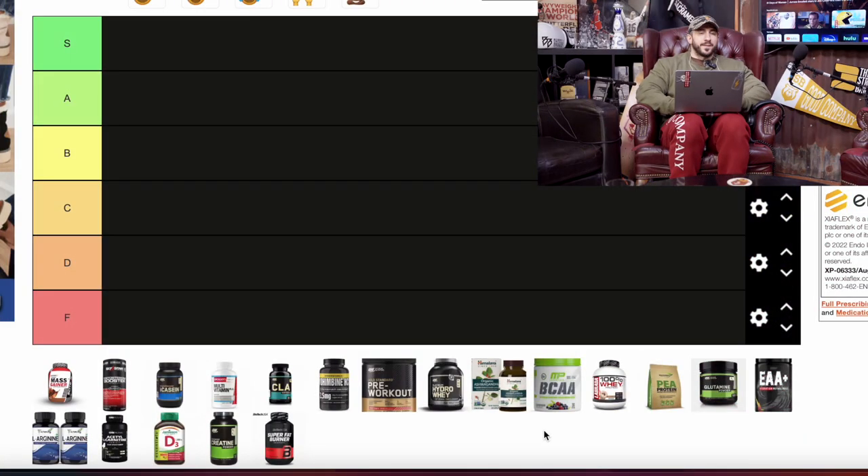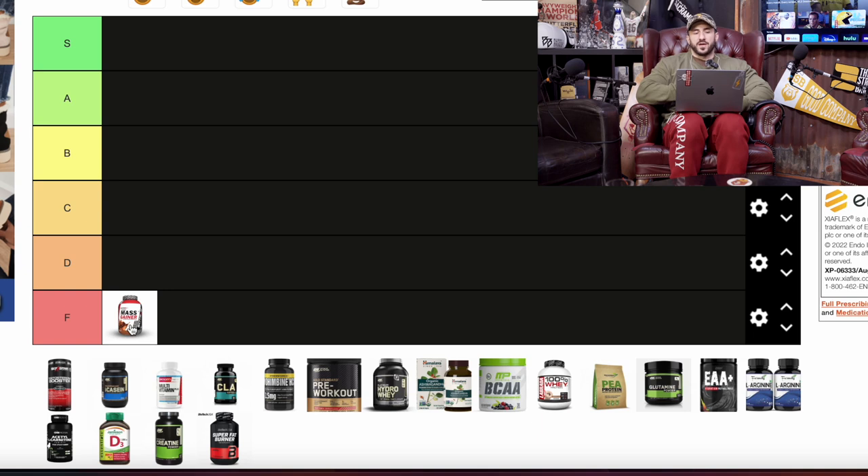Let's get started. Number one, we got a mass gainer. Typically these are just a protein powder with a bunch of carbs and a bunch of fat. This tier list covers the broad range of the supplement itself, and this one is one of the easiest — mass gainer goes straight into the F category.